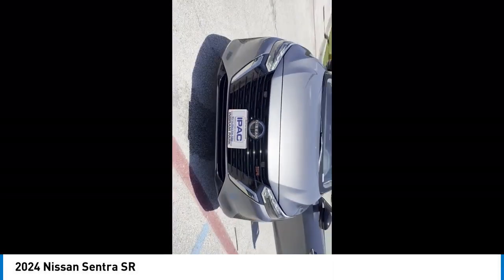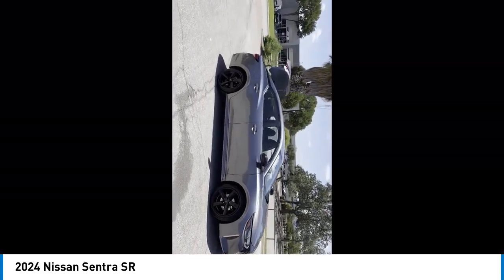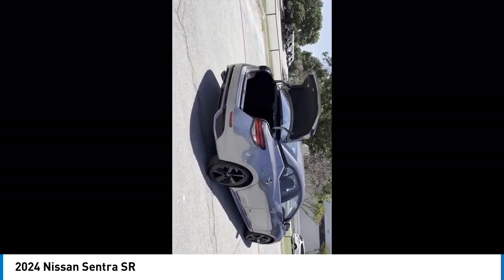You are going to love the 2024 Sentra. With its spacious and versatile interior and stellar fuel efficiency, the Nissan Sentra is the obvious choice for anyone who wants to enjoy a stylish and comfortable ride.